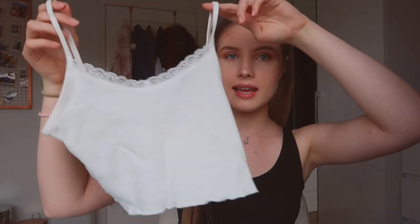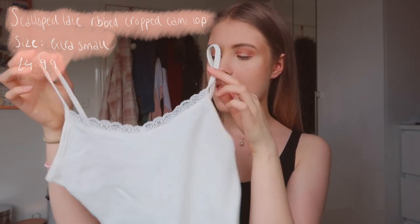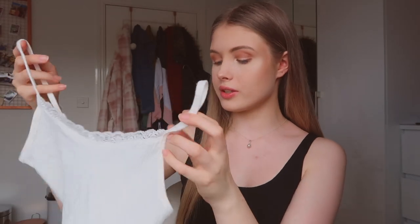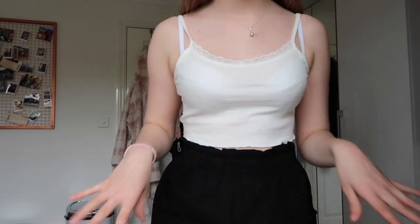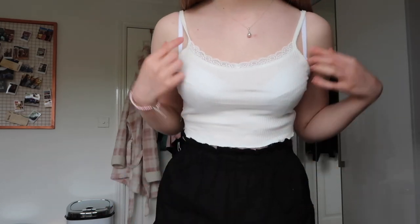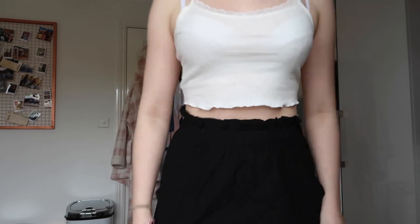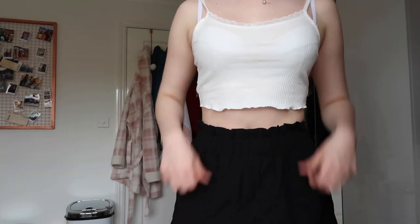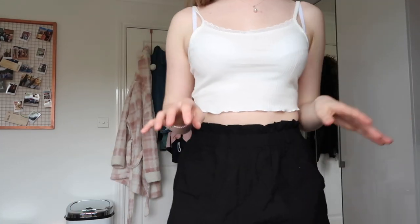I've been looking for a white crop top for a long time. This does look very tiny. It's a ribbed material, kind of cream rather than white, and it's got lace on the front which I think looks really cute. I got this in an extra small. This top is actually so much cuter than I thought — it's not really see-through. I really love the top bit and it just sits at a really flattering height, especially if you've got something high-waisted on. It's not too much and it just makes you feel quite secure.